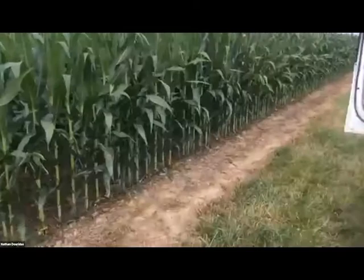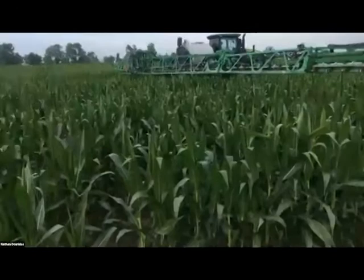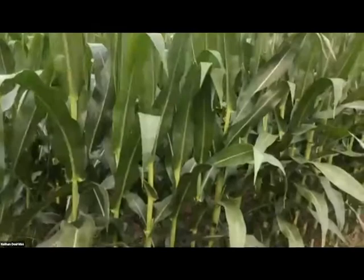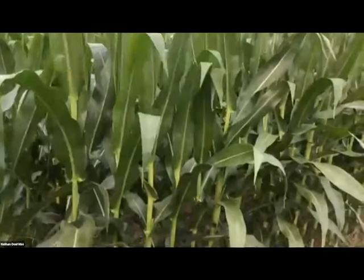This sprayer is our track sprayer. It's got plenty of clearance so that we can get over top of the corn canopy. We'll do some fungicide applications, and we like the control that we have with it so that we can wait as long as we can and get that ideal growth stage. We don't have to necessarily rely on a helicopter or airplane.